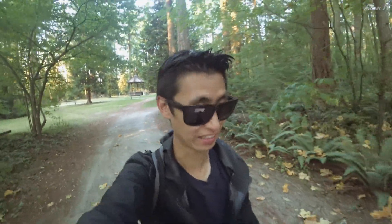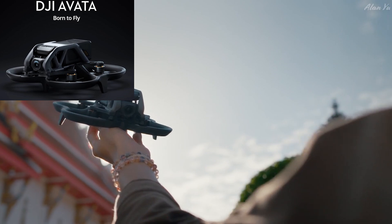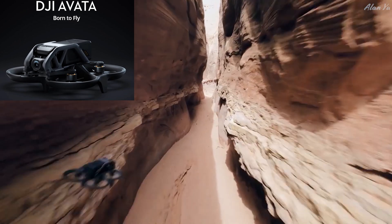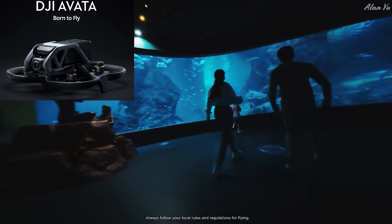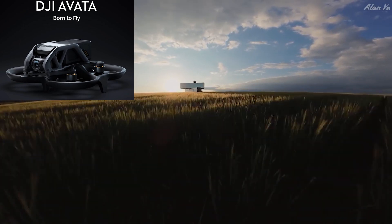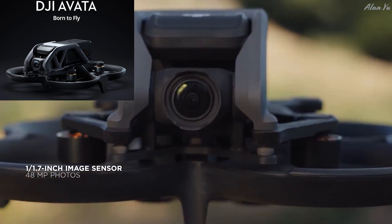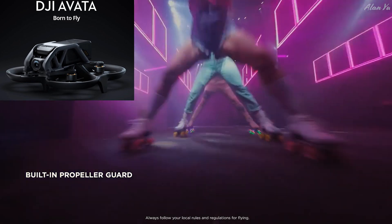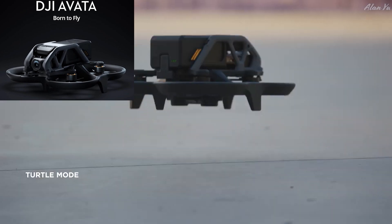Today was the release of the DJI Avata. We pretty much knew everything about it in terms of specs, but the price was still a question. They showed trailers to put it in its best light. One of the interesting things is the marketing seemed geared toward making this carefree — there's a lot of emphasis on prop guards, and if you crash into an object it'll keep its balance. If the drone flips over, it'll flip back up.